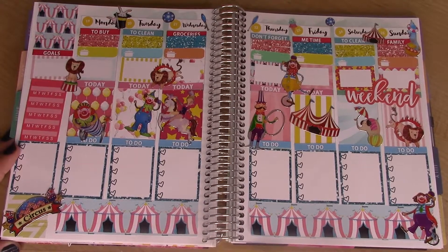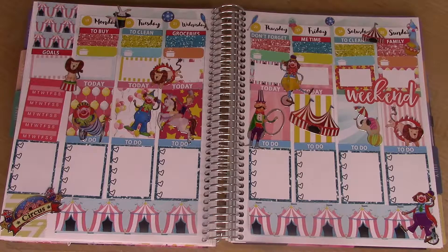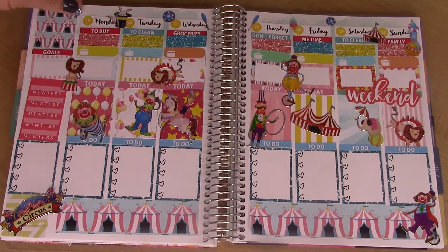Alright guys, this is the finished spread! I hope you enjoyed watching this video. Don't forget to subscribe if you haven't already, hit the bell next to the subscribe button to be notified when I put out a new video, and I'll talk to you guys later — bye!